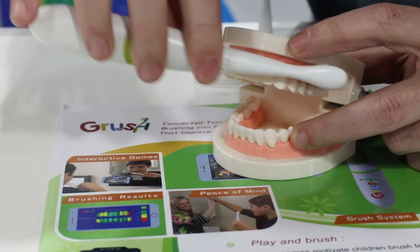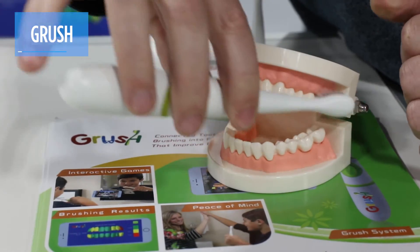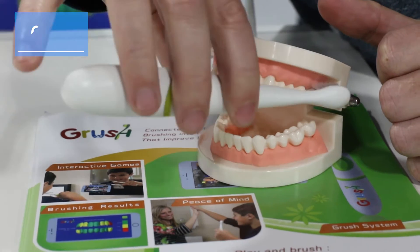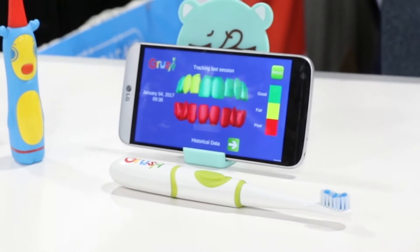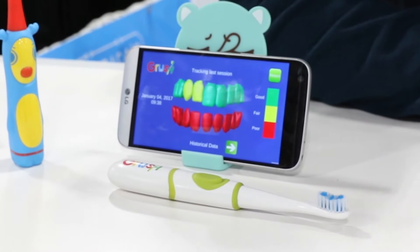If video captured by the ProFix is too real-life for some consumers, viewing your teeth with a Grush smart toothbrush may be a little easier to look at. In its companion app, the areas where you've brushed well appear on your screen in green. The areas brushed not so well show yellow, and the areas where you haven't brushed at all show up in red.